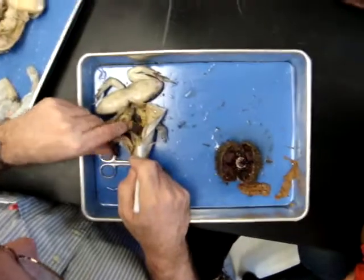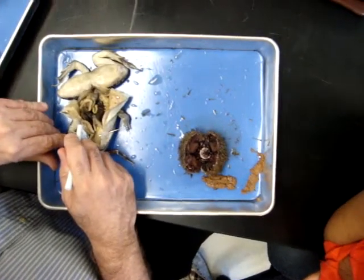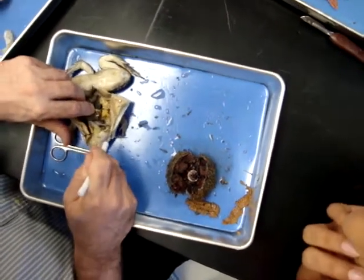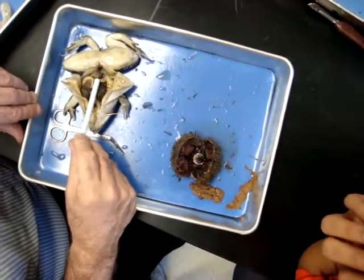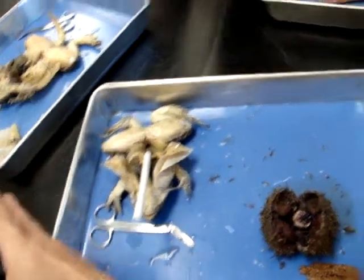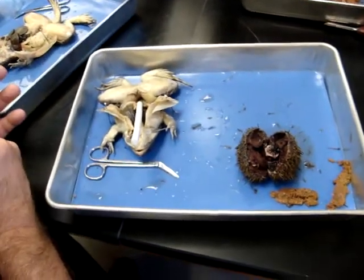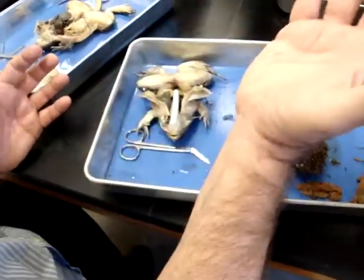Oviduct, ovary, intestine, stomach, liver, heart. Cloaca, which is Latin for sewer. Reproductive and digestive waste — everything gets dumped into a common chamber called a cloaca. In Spanish and Latin, cloaca means sewer.